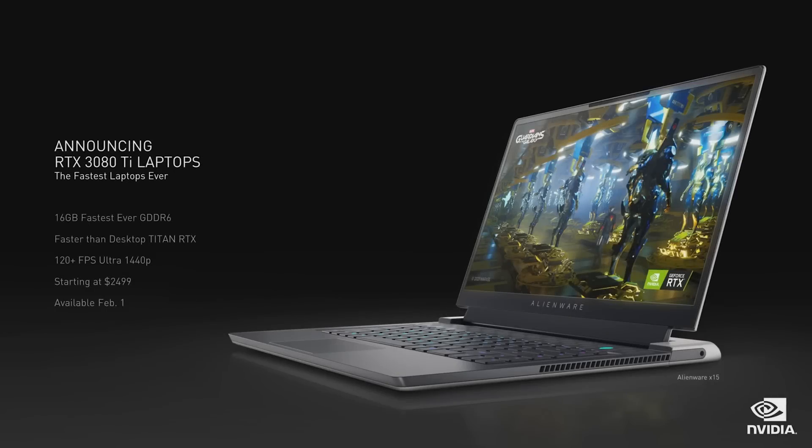Today, we are announcing the RTX 3080 Ti laptop GPU, bringing the flagship 80 Ti class of GPUs to laptops for the first time. Featuring 16 gigabytes of the fastest GDDR6 ever shipped in a laptop, the RTX 3080 Ti delivers higher performance than the desktop Titan RTX. RTX 3080 Ti laptops start at $2499.